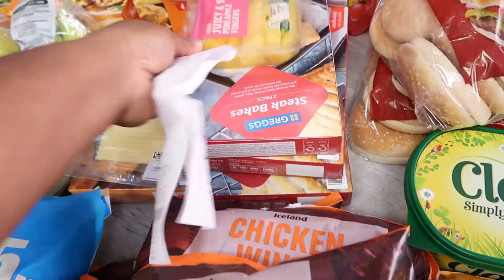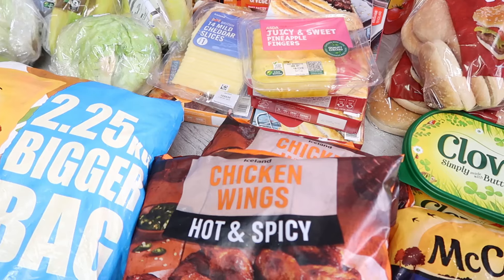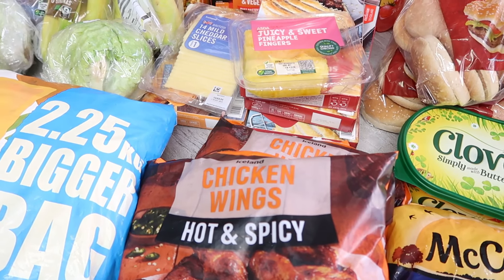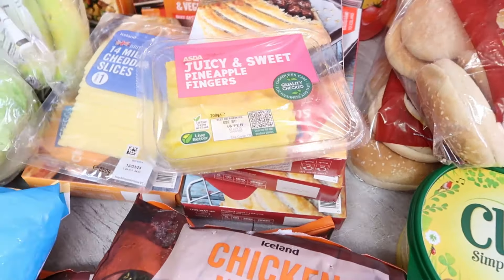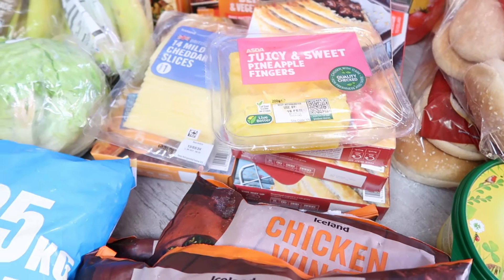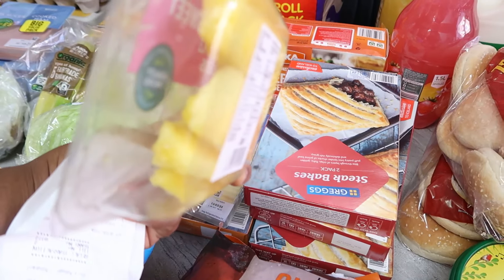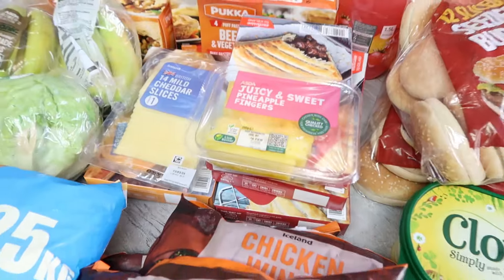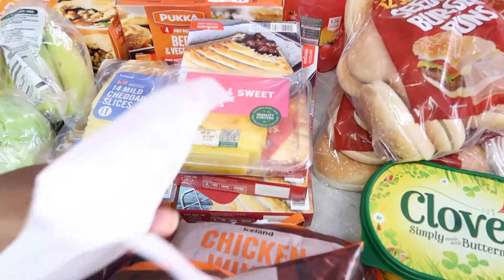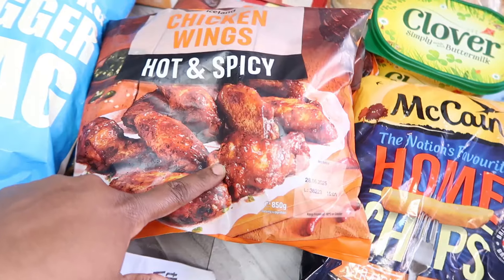I got pre-cut pineapple from Asda for £1.50. My daughter Precious likes pineapple, but last time I bought a whole one she complained she couldn't cut it. So I bought the pre-cut one, but it's so small - only about five pieces inside. I'll tell her she needs to learn to cut the big one because it's much better value.